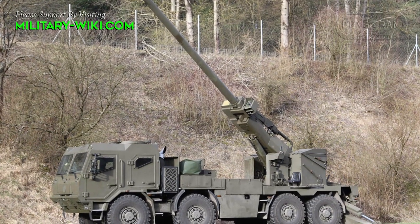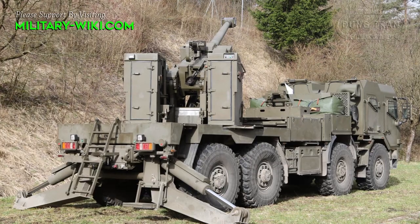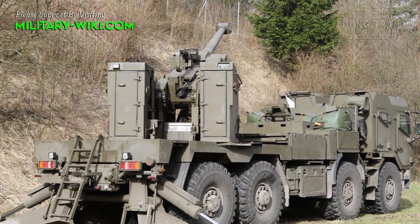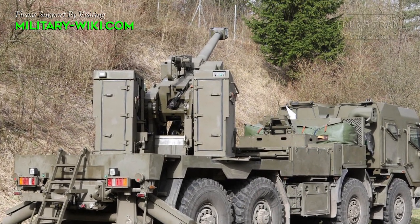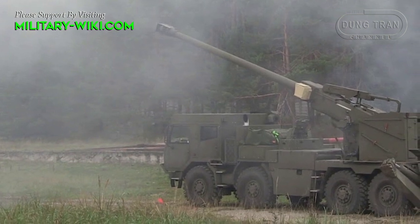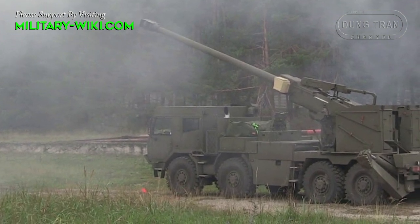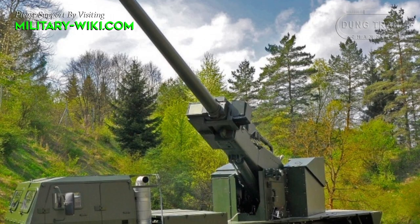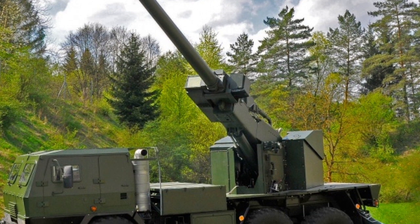The EVA howitzer features some level of protection for its crew against small arms fire, shrapnel, and other battlefield threats. It may also incorporate mobility enhancements and camouflage measures to enhance survivability. The howitzer can be fired from the cab of the vehicle or remotely. It takes two minutes to stop and fire the first round from traveling, and redeployment time is just one minute, allowing shoot-and-scoot fire missions where the system can leave the firing position before an enemy opens counter-battery fire.